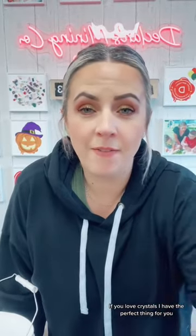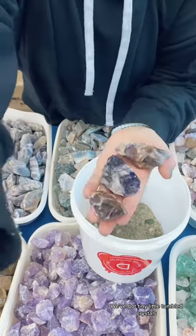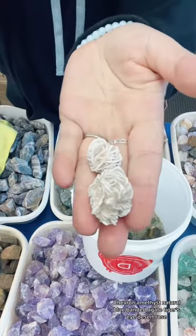If you love crystals, I have the perfect thing for you. We've got tiny little tumbled crystals, chevron amethyst, natural blue banded agate, tiger's eye, desert rose.